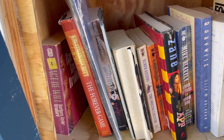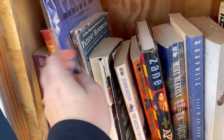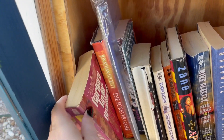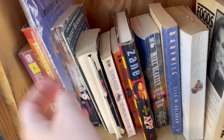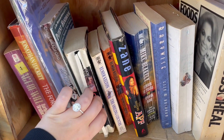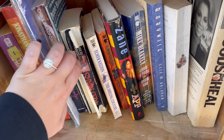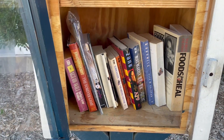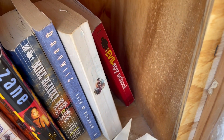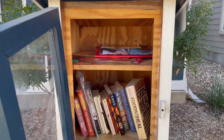Then we have some mass market stuff. All feels like pretty dated titles in here. Red Mars by Kim Stanley Robinson - not sure about that. Nothing too wonderful in this first one, a lot of older titles. Evil Spy School - alright, that's interesting. But that is our first library.